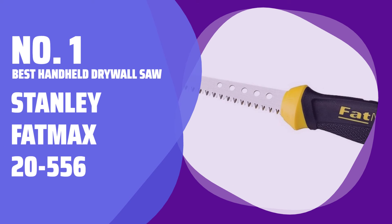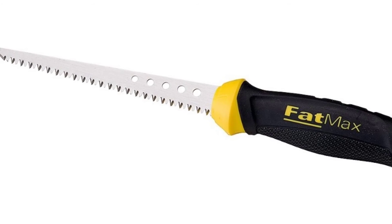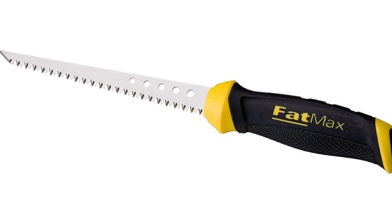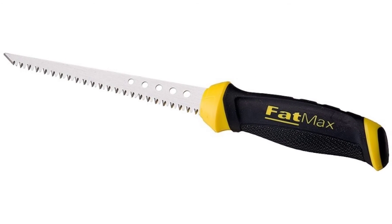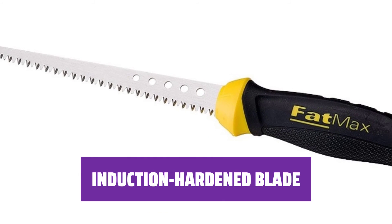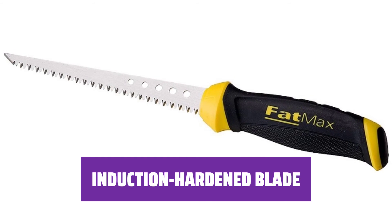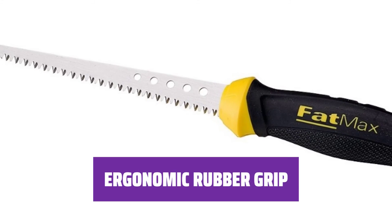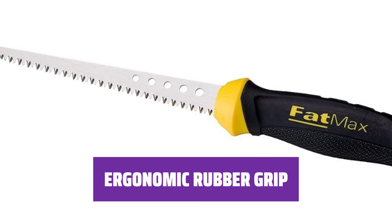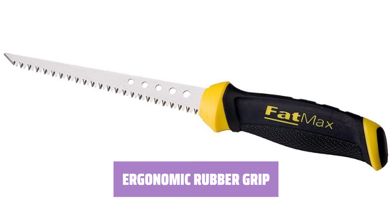Number 1: Best Handheld Drywall Saw — Stanley Fatmax 20-556. With patented sharp tooth technology, cutting is up to 50% faster than other handsaws, and the sharpened tip easily penetrates drywall. The blade is induction hardened to stay sharp five times longer than others, ensuring efficiency and longevity in your cutting tasks. The thick and ergonomic rubber grip prevents slipping and provides comfort during use, making cutting tasks easier and more comfortable.